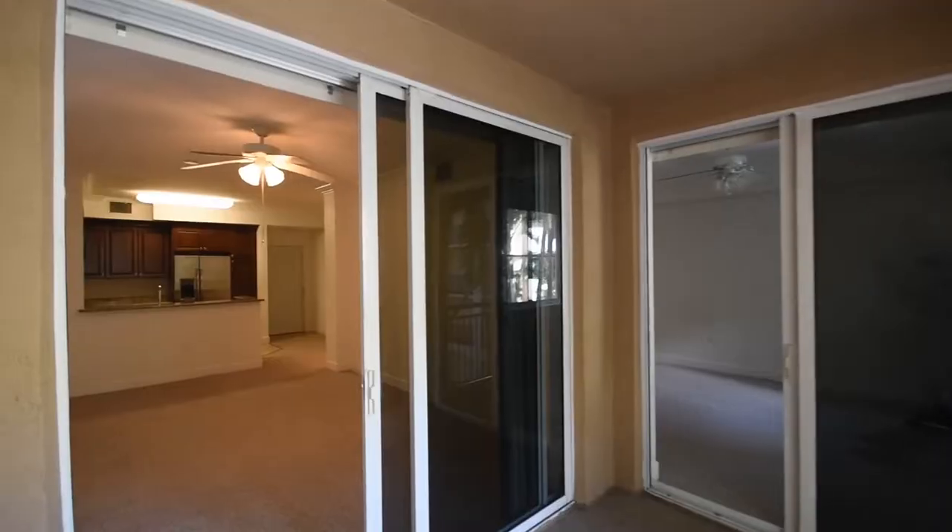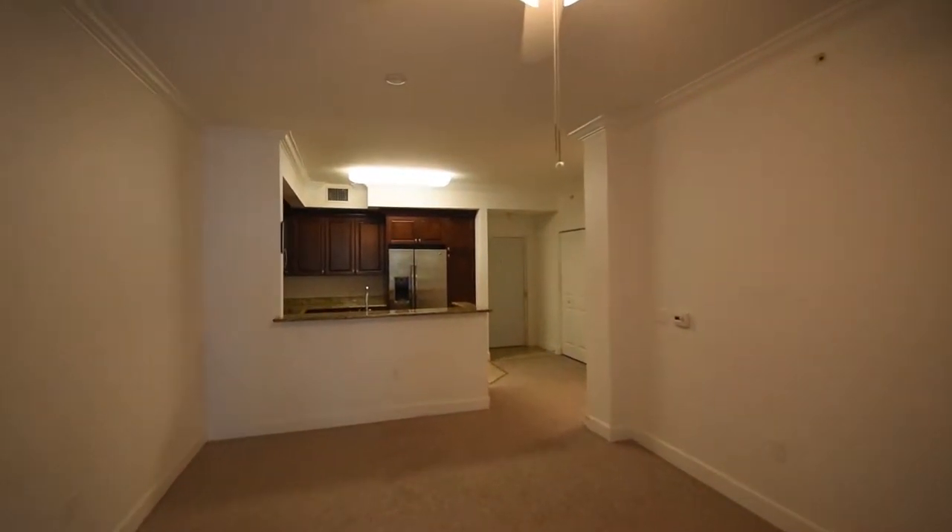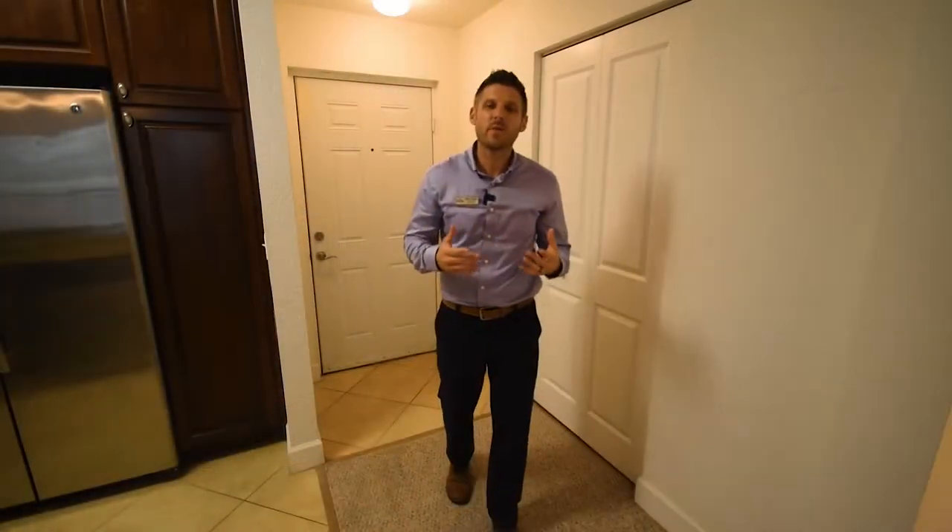One of my favorite things about this whole unit is the hard-cover patio overlooking the courtyard, and you can access this patio either from your living area or from your bedroom.